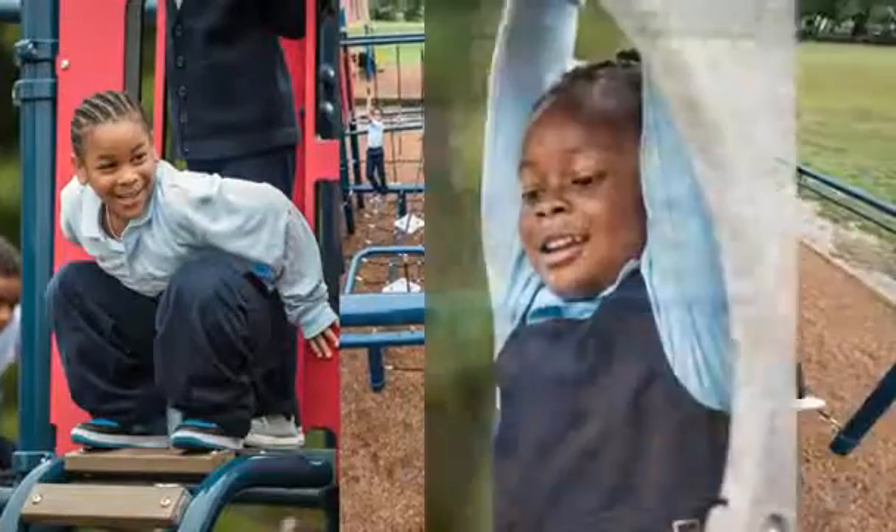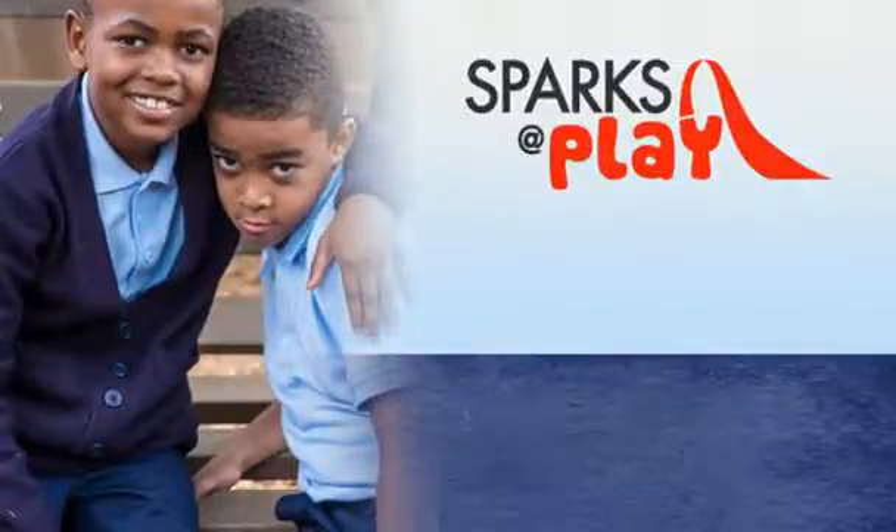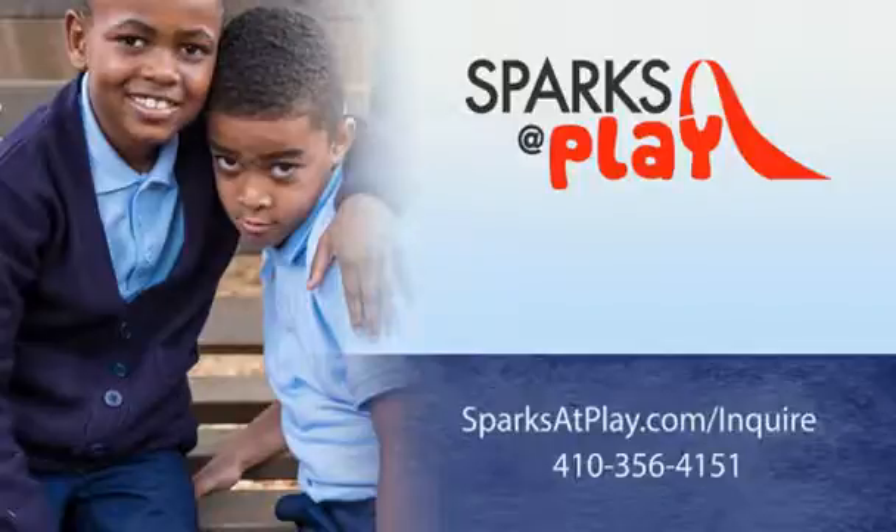There's a reason for the smiles on these kids' faces. Sparks at Play is making communities a better place through play. It's never too early to discuss your project. Contact Sparks at Play today. We are Play.